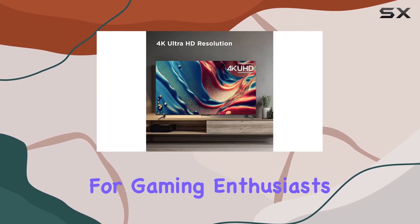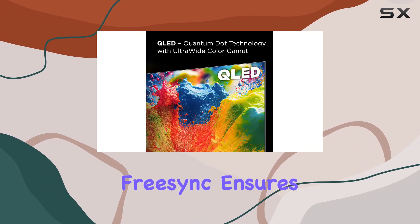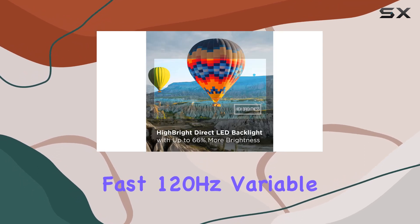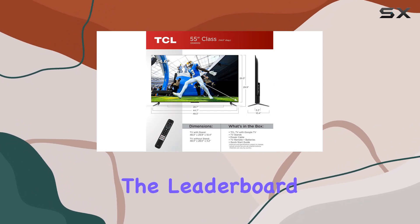For gaming enthusiasts, the Game Accelerator 120, combined with Auto Game Mode and AMD FreeSync, ensures a responsive gameplay experience with up to a fast 120Hz variable refresh rate (VRR). Say goodbye to lag and hello to the top of the leaderboard.